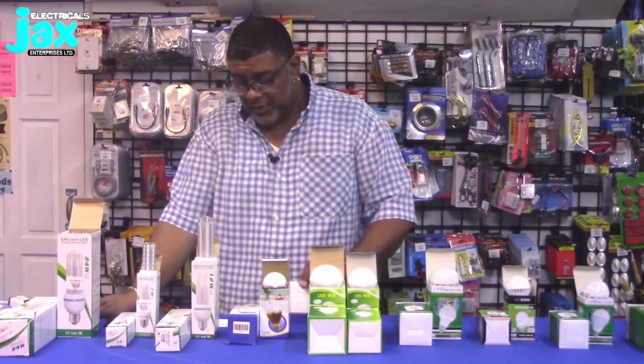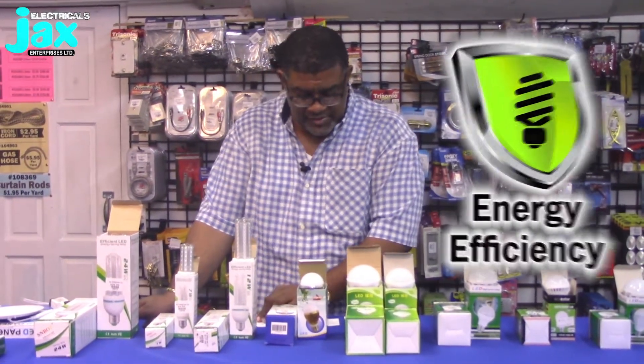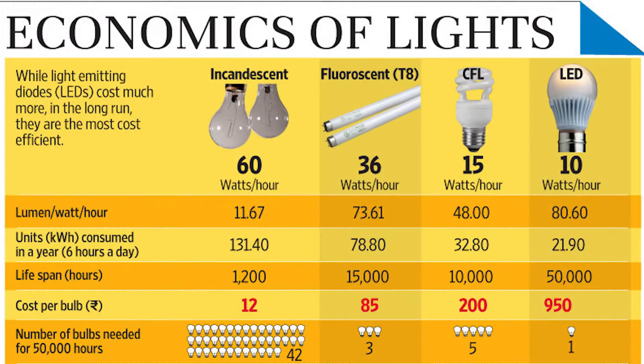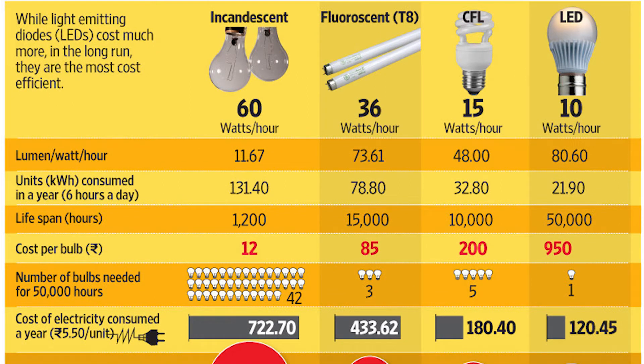LEDs are available in several different styles and there's a big plus when it comes to LED bulbs — they use far less power than conventional bulbs. For instance, your average incandescent bulb is 60 watts. Fluorescent tubes average around 40 watts. CFLs, introduced not too long ago, run around 13 to 20 watts. But LEDs producing the same amount of light can be as low as only 6 watts.